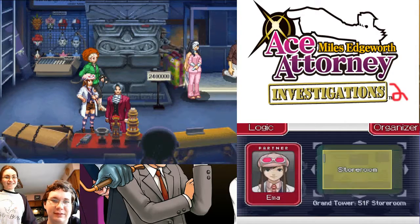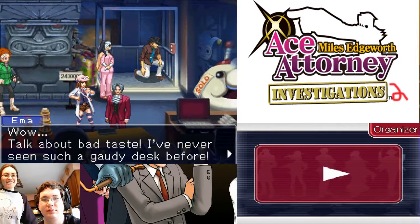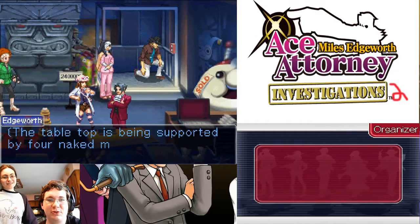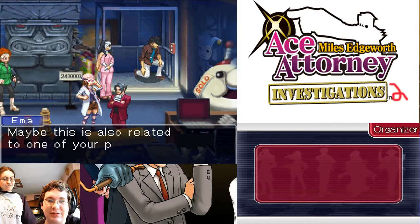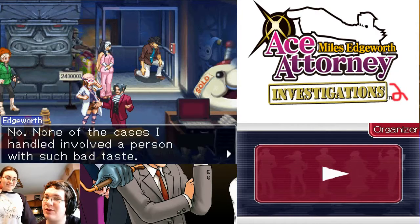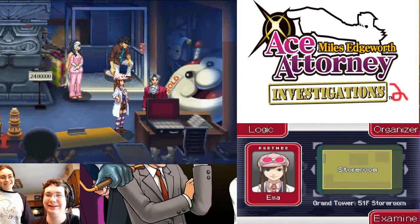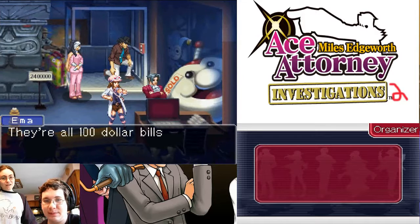Sounds just like what a certain great thief would say. I've never seen such a gaudy desk before. Just what kind of person would use something like this? The tabletop is being supported by full naked men. The design is quite... No way! Are they really going back that far to the first game? Certainly is in poor taste. Maybe this is also related to one of your past cases. None of the cases I handled involved a person with... Are you sure, Edgeworth? If I recall correctly, that was the first case you were involved in. Yes, there is — there's a huge sack of money piled up here. How unrefined. They're all $100 bills! Talk about big bucks!